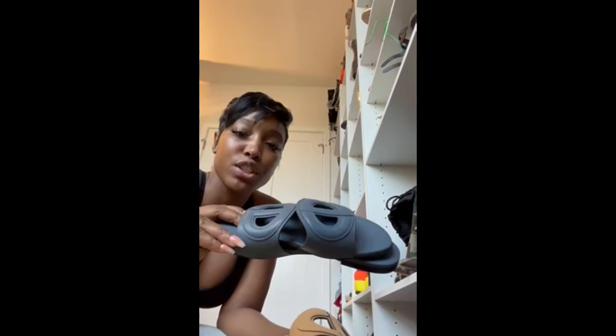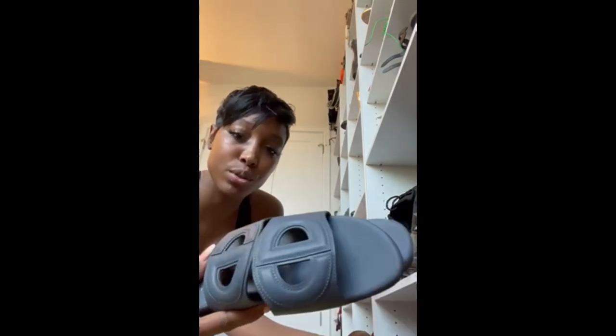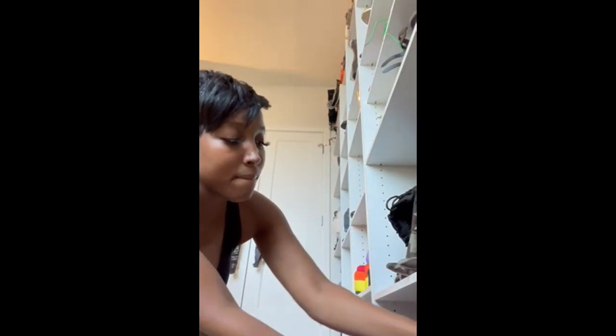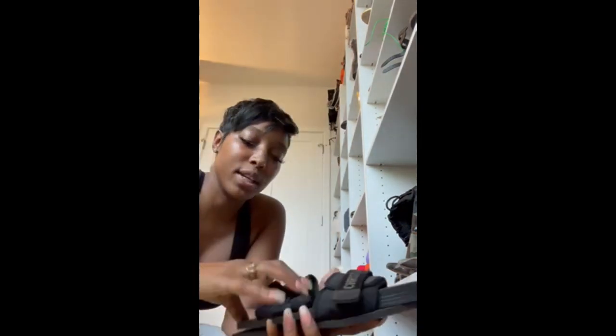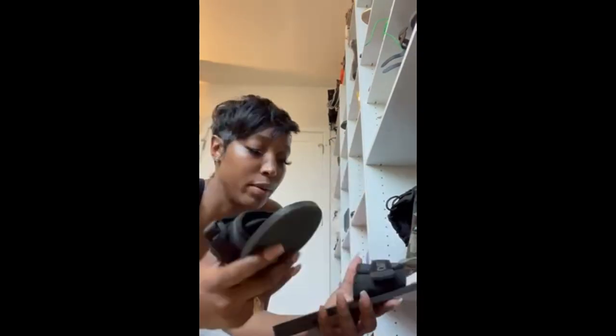I got the Christian Dior slides in denim blue to go with my denim blue Lady Dior arm bag. I also have these classic Christian Dior slides in black and navy blue.